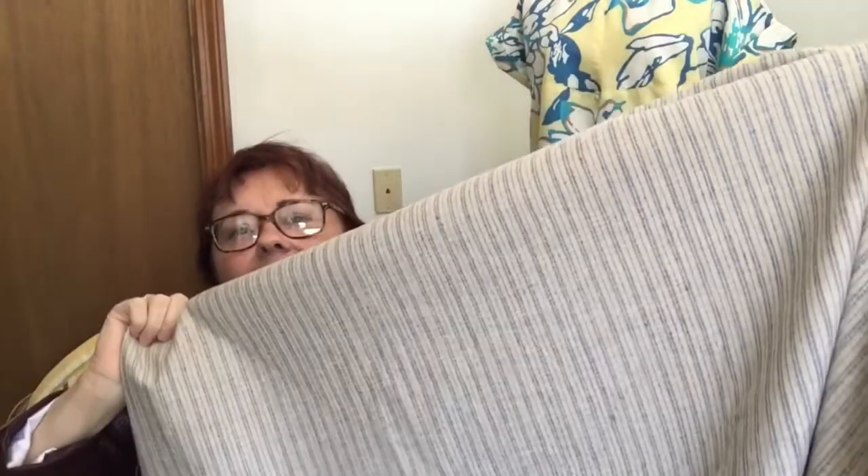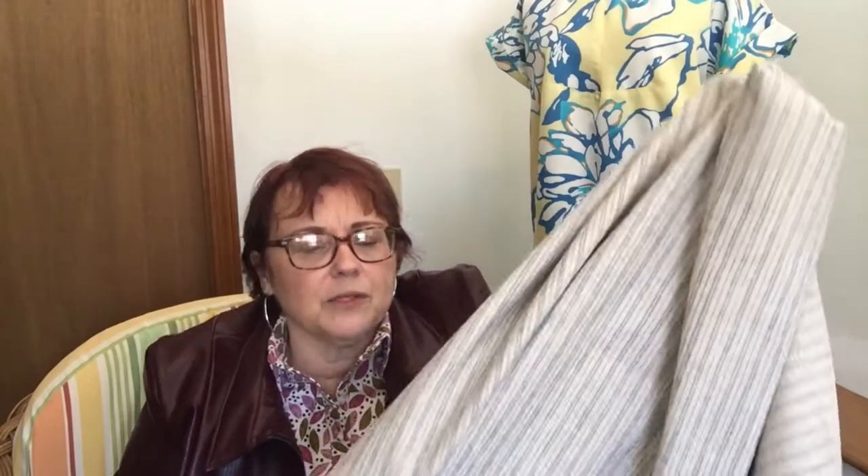I just downloaded the new Sew Over It PDF pattern — I'm in their PDF Club — and it's a pair of culottes. I found this fabric by accident: it's a beige and blue stretch blended linen. It's got a lot of body to it, and since it's linen it'll kind of stand out, which is what you want for culottes — you don't want them flopping against your legs. I love the stripe; on a pair of culottes it gives you that nice up-and-down look, which makes you look taller and thinner!